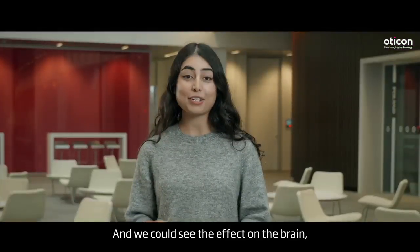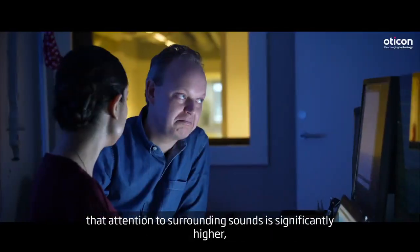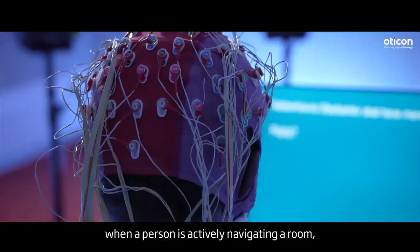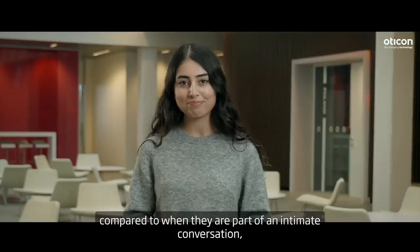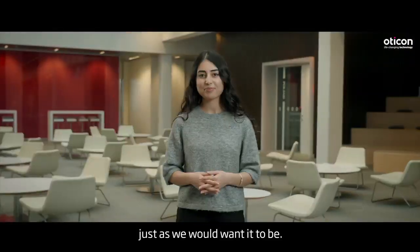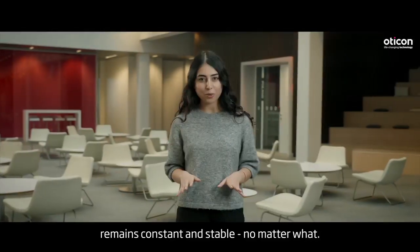And we could see the effect on the brain when EEG results revealed that attention to surrounding sounds is significantly higher when a person is actively navigating a room, compared to when they're part of an intimate conversation, just as we would want it to be. All while the brain's attention to speech remains constant and stable, no matter what.